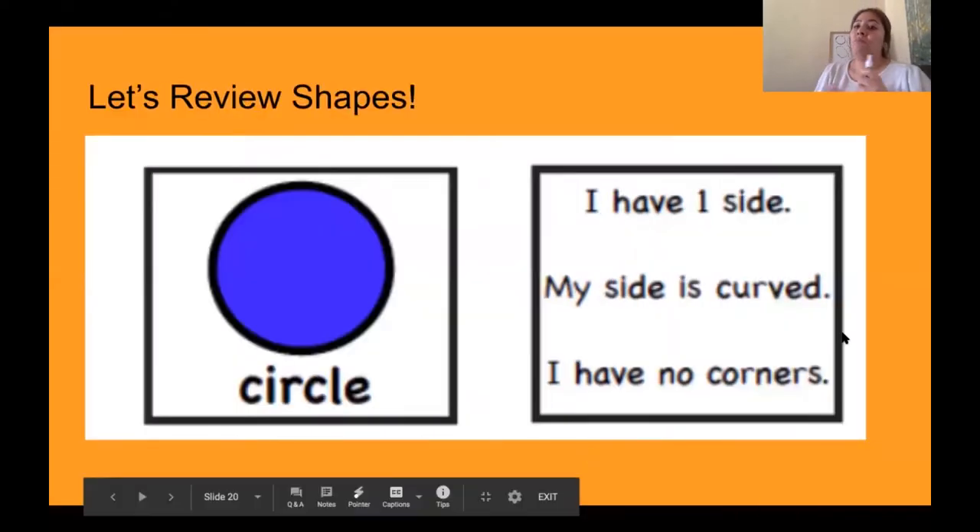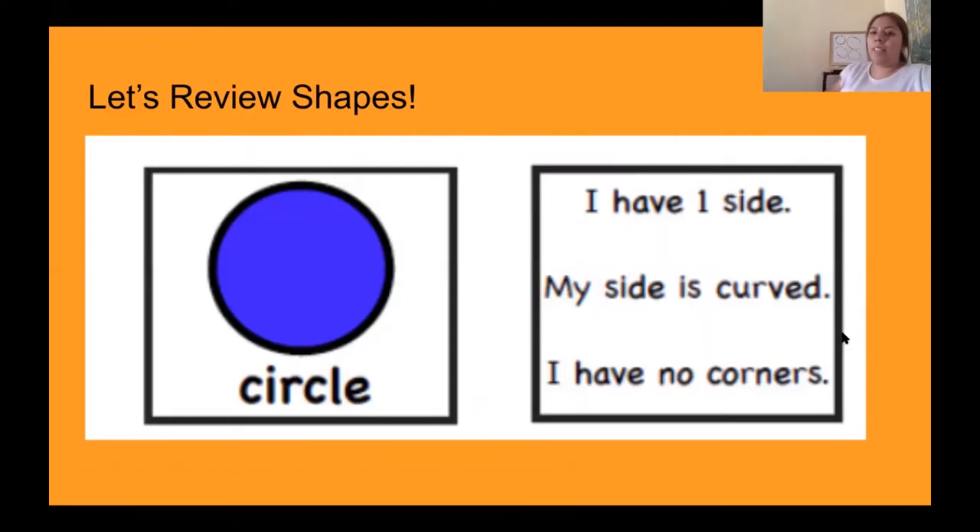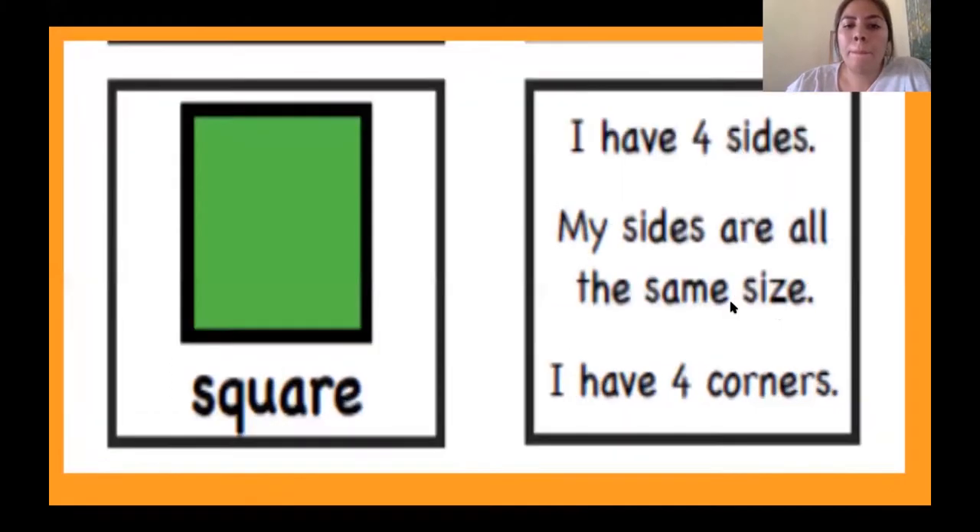Let's go back to our presentation. So again, we only have one side, and that side is curvy like the ones that we drew, and they have no corners. A square: I have four sides, my sides are all the same size, and I have four corners. So all of the sides are the same, and four corners and four sides.